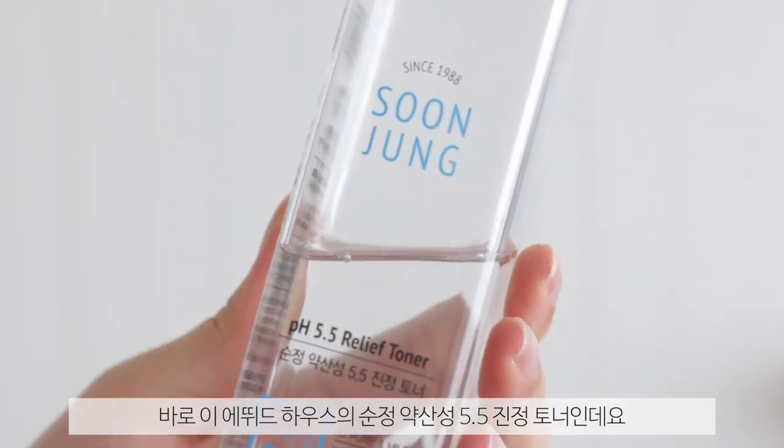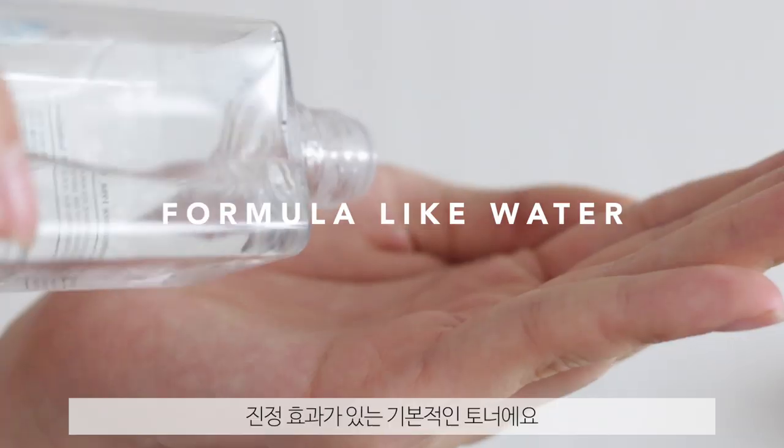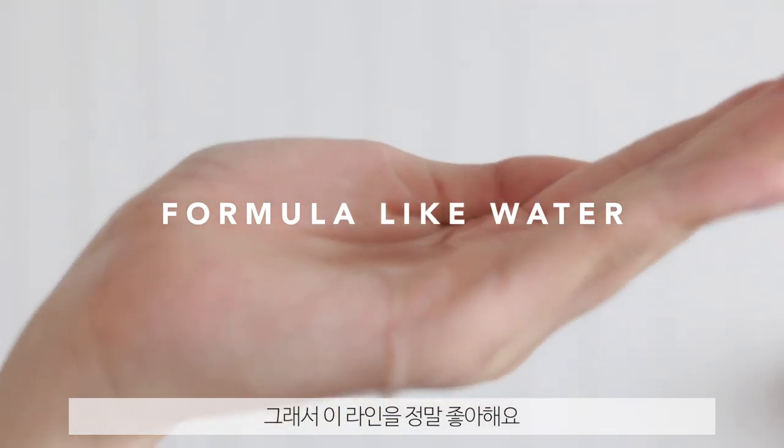The very first beautiful and very relieving toner that I highly recommend is the Etude House Soonjeong PH 5.5 Relief Toner. For me, this just felt like drinking fresh water for my skin. It honestly even looks like water. The Soonjeong line from Etude House is one that I really adore. Not only is it affordable, but it's really great because it's simple and it really doesn't seem to aggravate the skin. It's just really basic and calming. My skin just seemed to drink it right up, like a bottle of Evian.